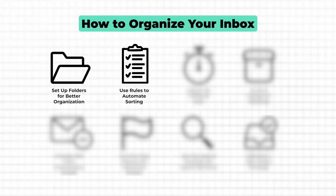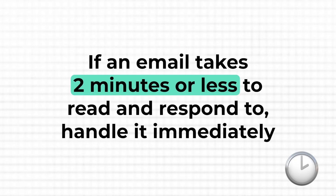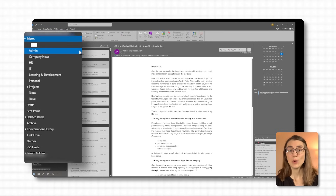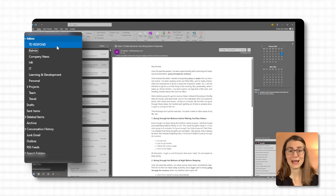One of the biggest challenges with email is the little tasks that pile up and create clutter. And that's where the two-minute rule comes in — a simple but effective habit that keeps your inbox from becoming overwhelming. The rule is straightforward: if an email takes two minutes or less to read and respond, handle it immediately. If not, leave it in your inbox or move it to a dedicated to-respond folder where you can tackle it during your scheduled email time block. This way you prevent small tasks from piling up, keeping your inbox streamlined and under control.